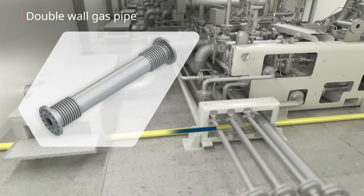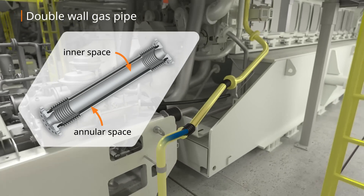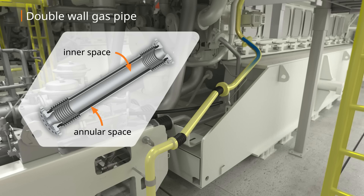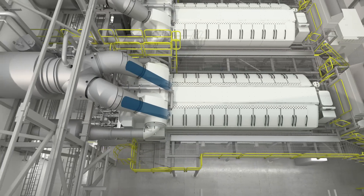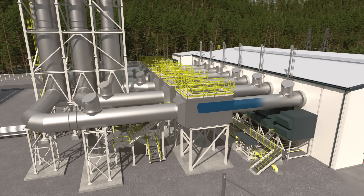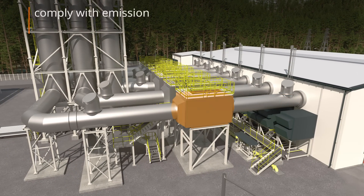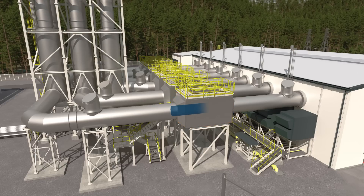Double-wall gas piping is used inside the engine hall for enhanced safety. Thermal NOx is caused by a high combustion temperature inside the engine. If NOx reduction is required to comply with emission limits, an SCR is needed.